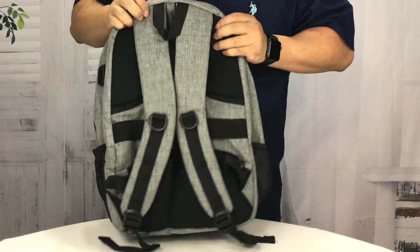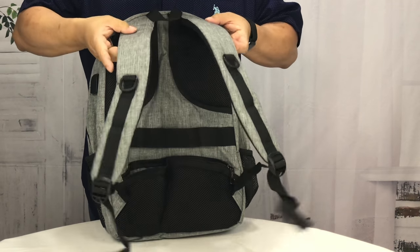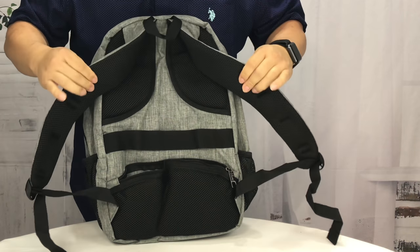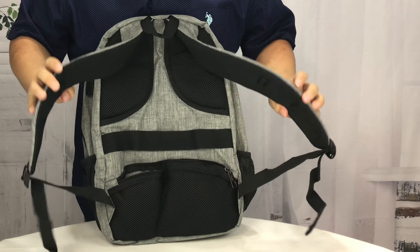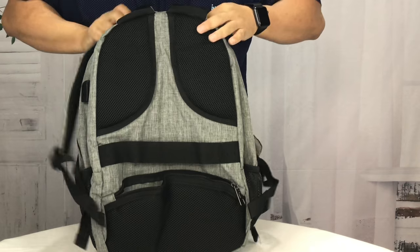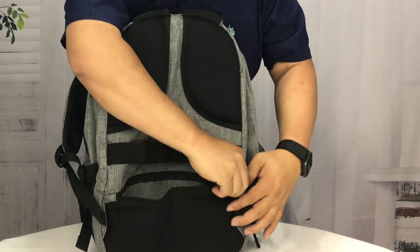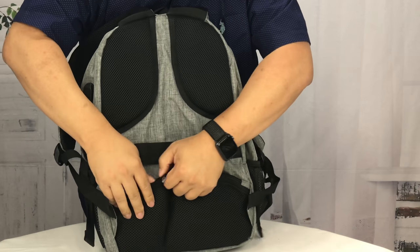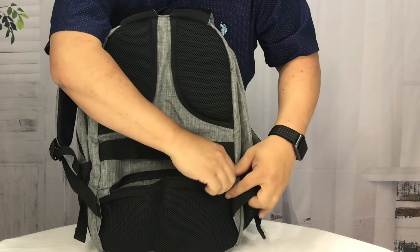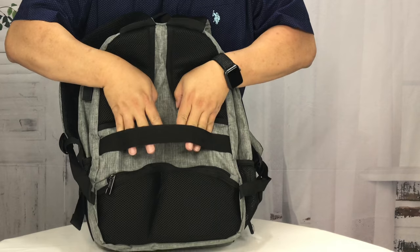On the back, this is really where the features started getting more important to me. We have two padded shoulder straps, which are pretty nicely padded — particularly for a daypack — adjustable on the bottom. We also have padding up here as well as a piece of padding down here. But this is also a zippered pocket, so you could put some stuff right down here. It's not that large, but you could definitely throw some things in there.